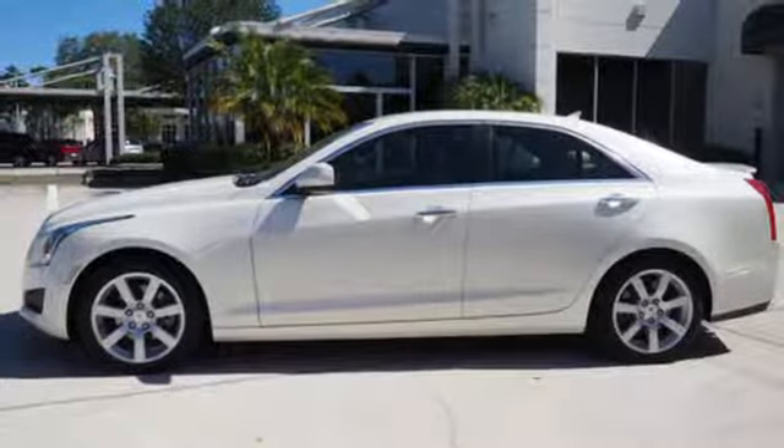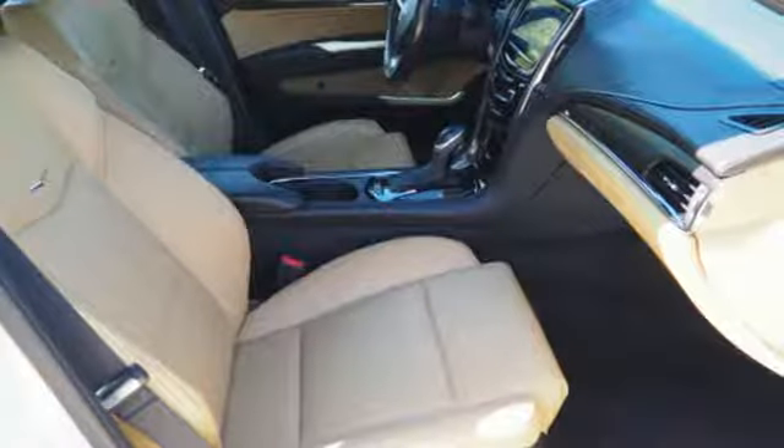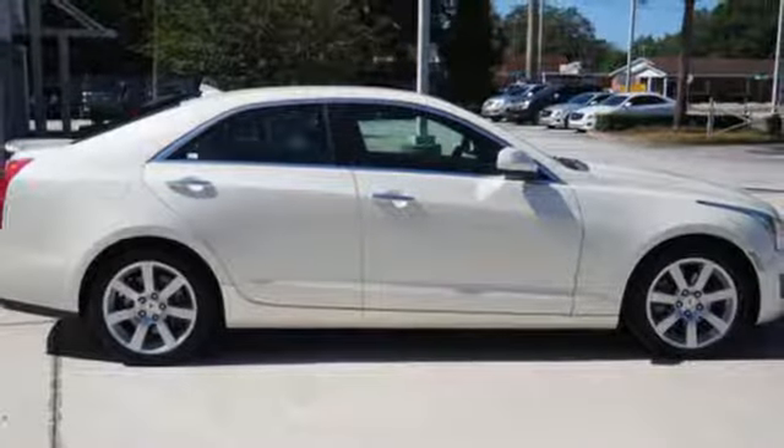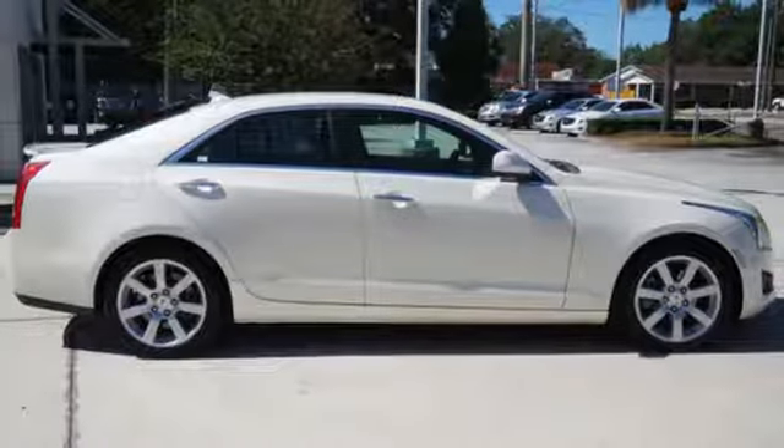It also features heated mirrors, steering wheel controls, fully automatic headlights, and premium seats. With the ATS, there's no doubt you're getting the creme de la creme.